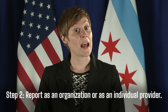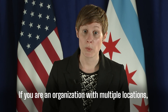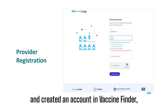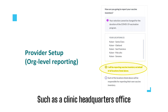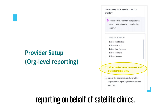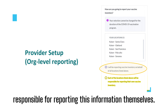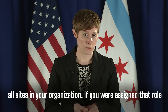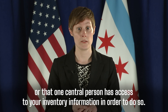Step two: report as an organization or as an individual provider. If you are an organization with multiple locations, when you completed your COVID-19 registration and created an account in Vaccine Finder, you decided whether you would: one, report daily on-hand inventory on behalf of all provider locations — such as a clinic headquarters office reporting on behalf of satellite clinics — or two, that individual provider locations would be responsible for reporting this information themselves. So remember to log inventory for all sites in your organization if you were assigned that role, or that one central person has access to your inventory information in order to do so.